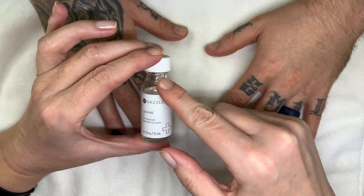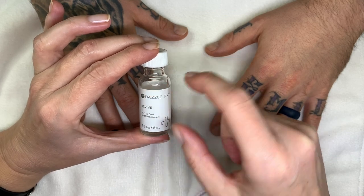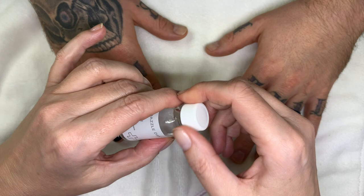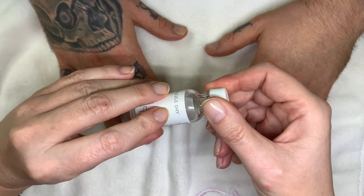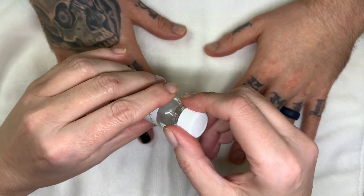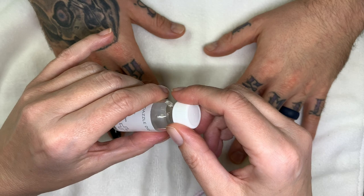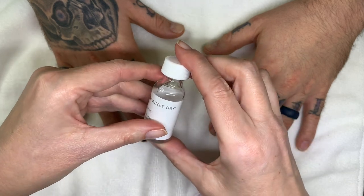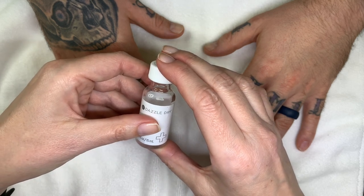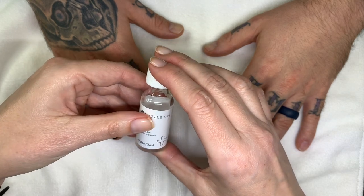With Dazzle Dry, make sure the consistency is very good — sometimes get a new polish to see how thin it should be. For other brands, thin it out only once and when it gets thick again throw it out, because the quality just isn't there anymore and it can cause chipping. Hopefully this will help your nail polish stay longer — let us know what you think, and if the video was helpful please share it. Thank you so much for watching!